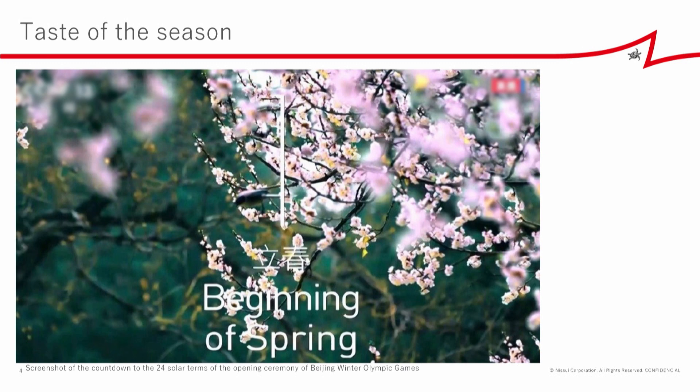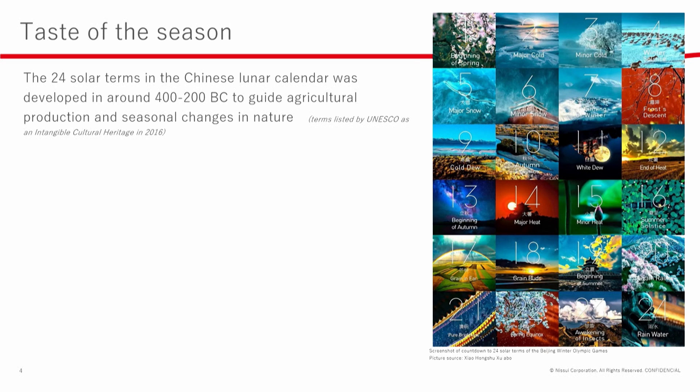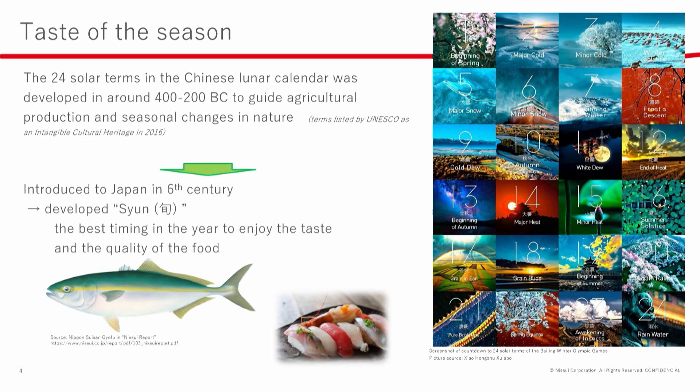You may remember the opening ceremony of the Beijing Winter Olympic Games. The 24 solar terms in the Chinese lunar calendar were developed around 400–200 BC to guide people in agricultural production and seasonal changes in nature. This was introduced to Japan in the sixth century, and the Japanese developed the concept of Shun — to know the best season for enjoying the taste and quality of food.